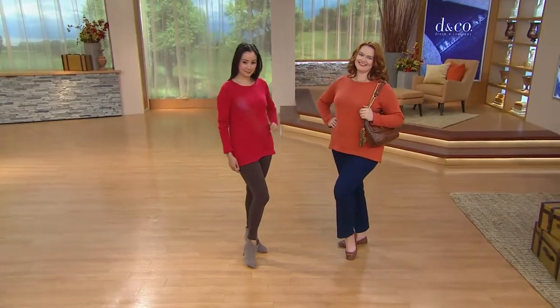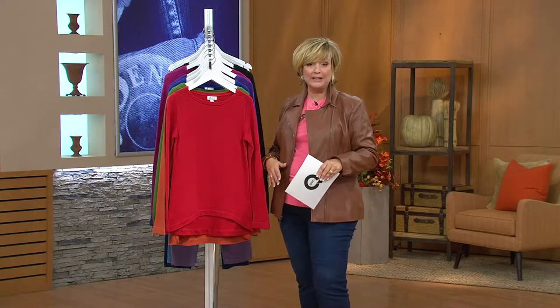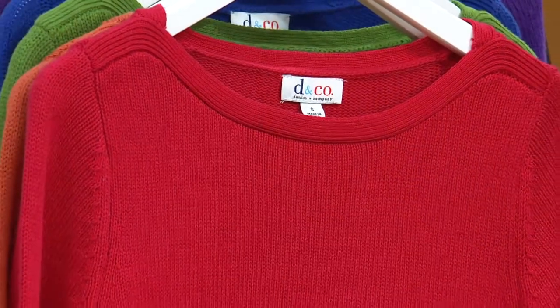So if you're thinking about getting our side pocket pants, you can have that great look that Jessica's got right now as well. Wear these over leggings, wear these with a long skirt. That tiered skirt we have coming up in faux suede would look fabulous with this sweater as well.